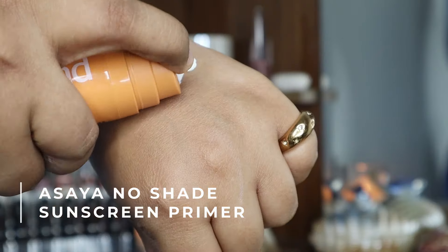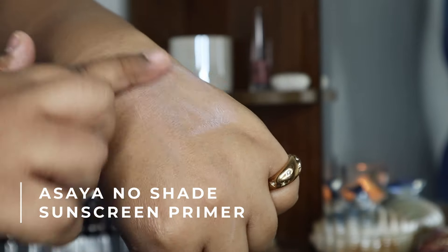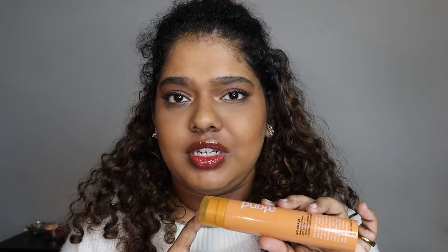Next is from A Kind — the No Shade Sunscreen Primer with SPF 50. It's very similar to the Asaya one I showed earlier: both act as primer and sunscreen. Though I like it on its own, I tend to want to layer another sunscreen with it because it feels very much like a primer — it fills your pores, gives a matte finish, stays for a long time, has no white cast, works well with makeup, and has really good ingredients. It's also great for travel.